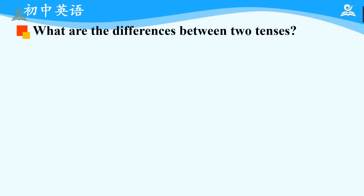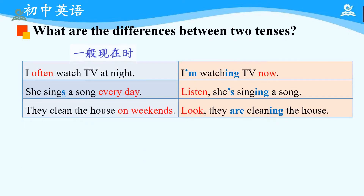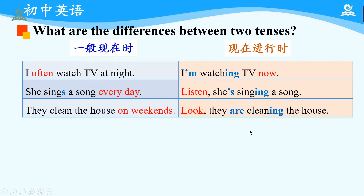Now, let's think about a question. We have learned about simple present tense before and now we are learning a new tense. So, what are the differences between the two tenses? There is a chart and you can see the sentences in the first column are in simple present tense, and the sentences in the second column are in present progressive tense. Please look at these sentences carefully and try to find out the differences between the two tenses. Let's begin.